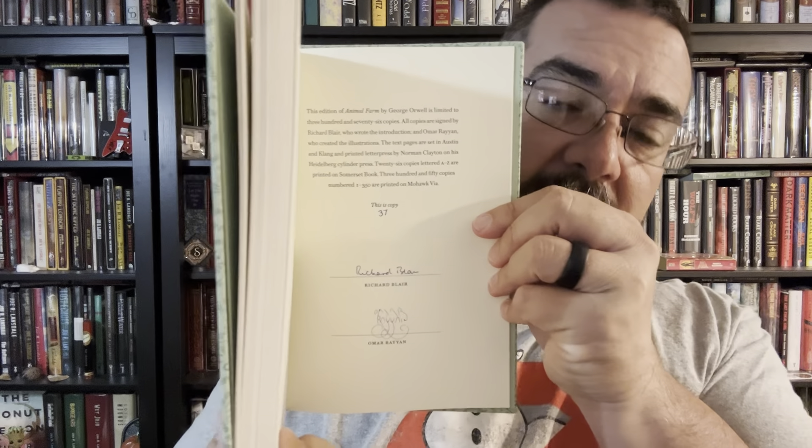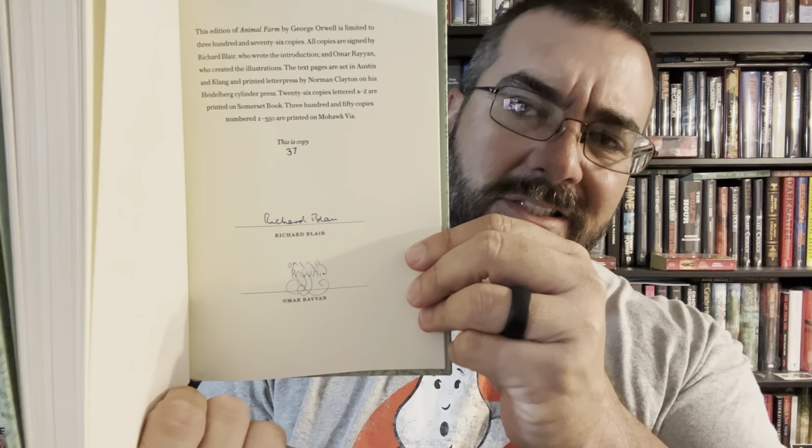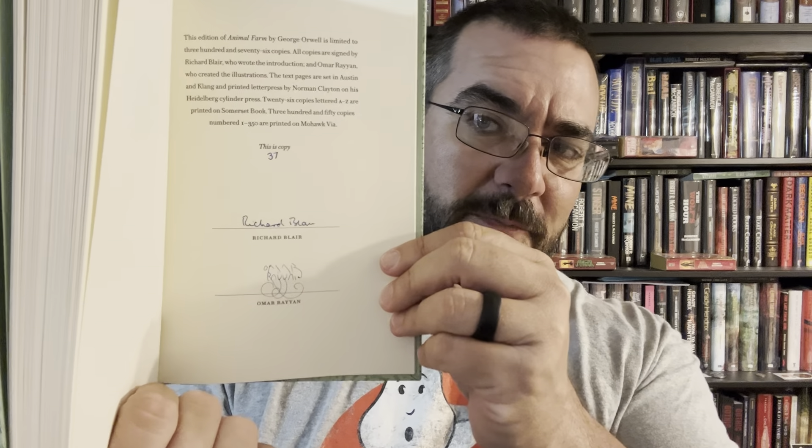Let's jump to the back. Typically SunTup Editions will have their limitation pages in the back. This book is printed on premium Mohawk Via paper with letterpress printing, which really attracts a lot of fans in the fine press books world. Here is my limitation page — the signature page towards the back of the book. This one is copy number 37 of 350 numbered copies, printed letterpress on premium Mohawk Via paper. Have a look at Omar Ryan's signature — it looks so cool. He's an artist, so he has an artistic signature. And then also signed by Richard Blair, who wrote the intro to the book.